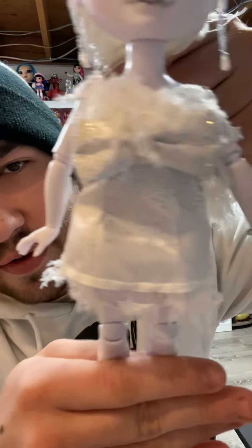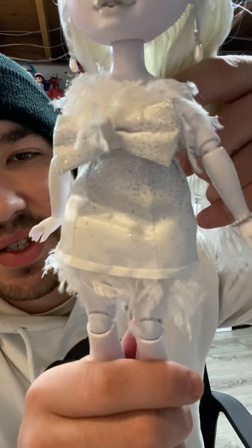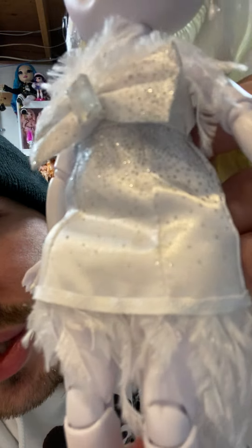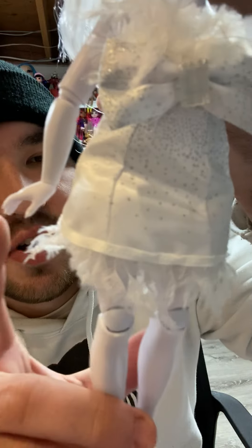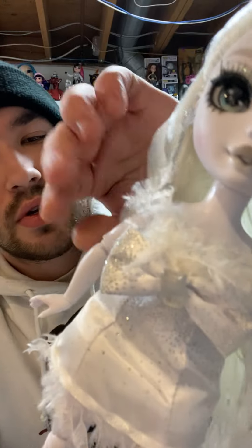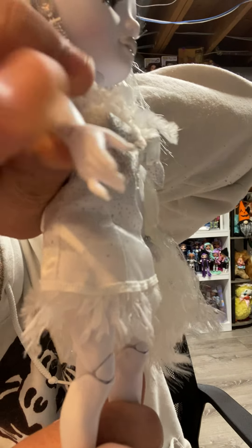She has this godly feathery sparkly bow-like maxi dress. She has a huge bow in the front with all the little rhinestones — I just love the detail. There is feather trim at the bottom of the dress and at the top of her bust. Her nails are pointed; it's hard to see — I really wish this camera did me justice.